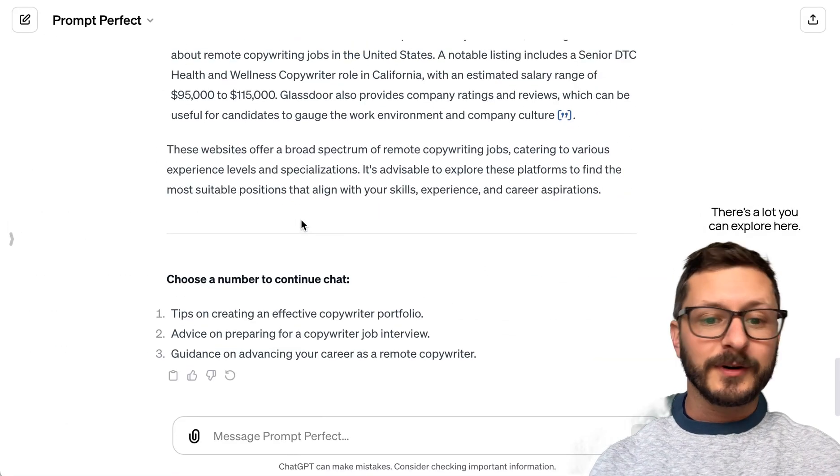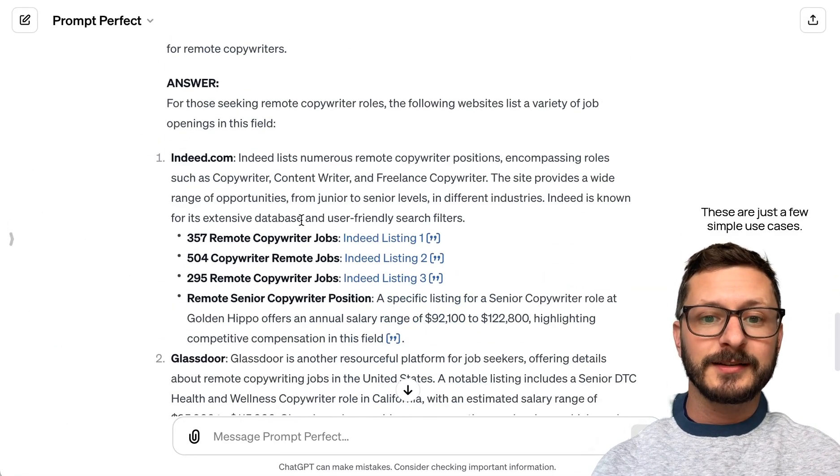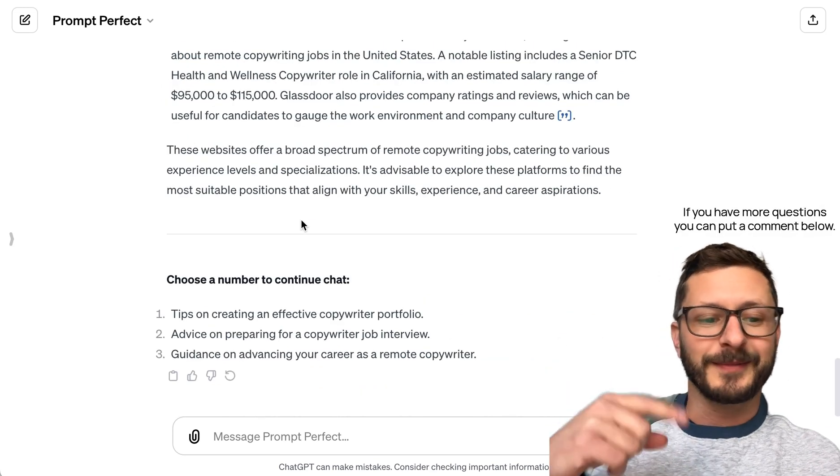There's a lot you can explore here — these are just a few simple use cases. If you have more questions, you can put a comment below. See you next time.